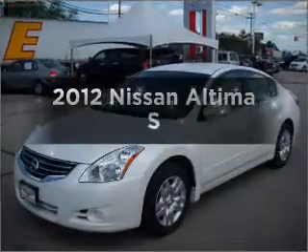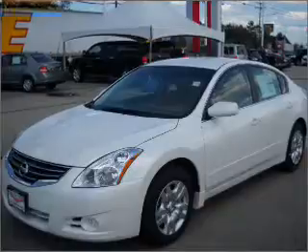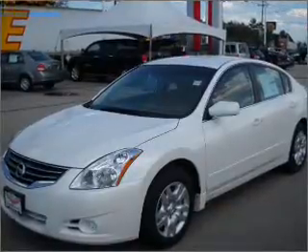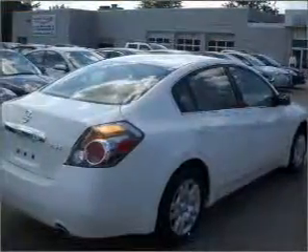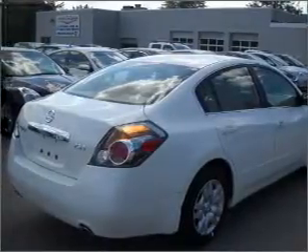Get noticed in this 2012 Nissan Altima — this is the set of wheels you've been looking for. With an efficient four-cylinder engine that responds smoothly to its automatic transmission, anti-lock brakes help you bring your vehicle to a safe stop.